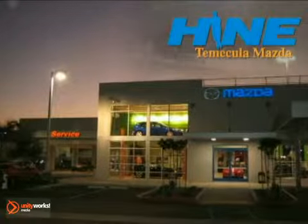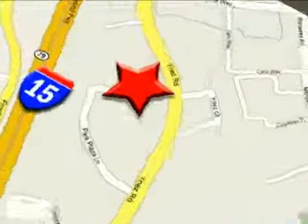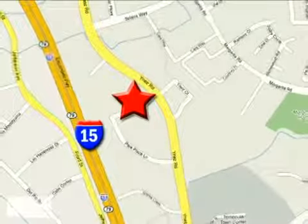Buy with confidence today at John Hine Temecula Mazda. We're conveniently located at the corner of Inez and DLR in the Temecula Valley Auto Mall. I got mine at Hine — get yours today.